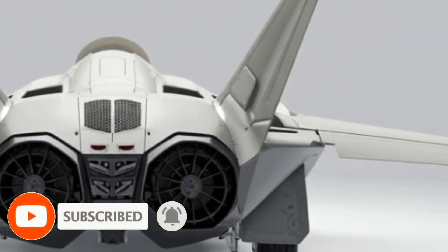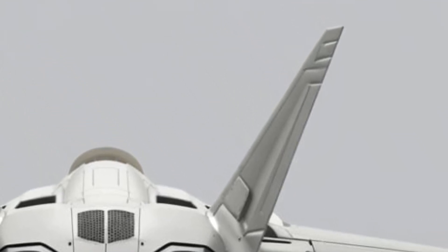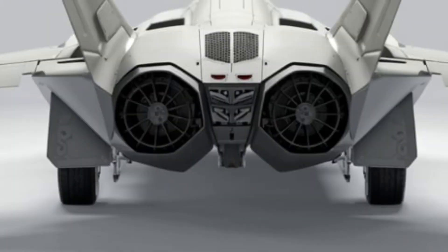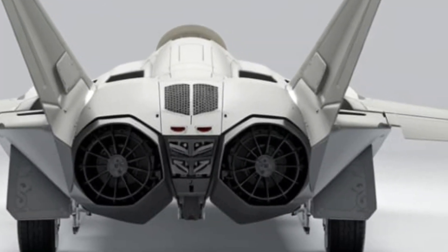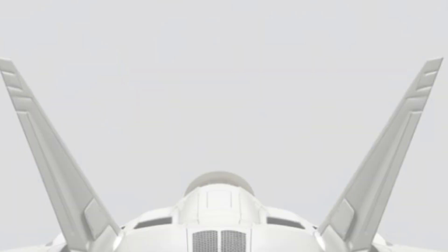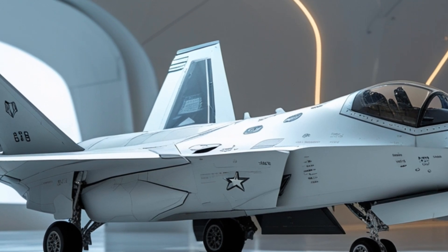At the heart of the 2025 F-22 is its upgraded powerplant. The Pratt and Whitney F-119 engines have been enhanced for increased thrust and fuel efficiency, allowing for greater supercruise capabilities — meaning it can fly at supersonic speeds without using afterburners. This not only increases its speed but also reduces its heat signature, which is crucial for maintaining stealth. Coupled with an upgraded thrust vectoring system, the aircraft's agility is unparalleled, with smoother, faster responsiveness thanks to improvements in the flight control software.